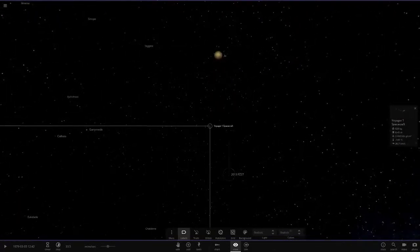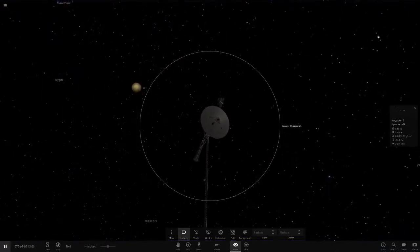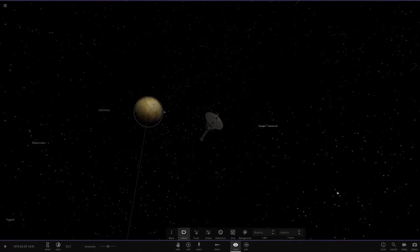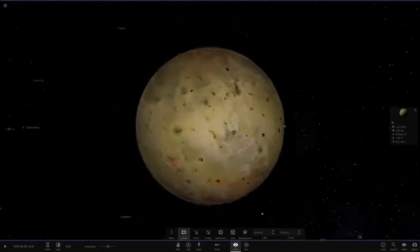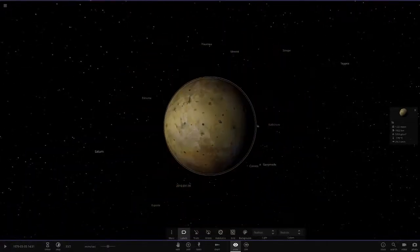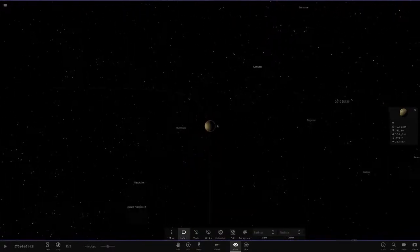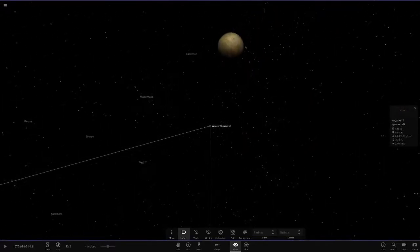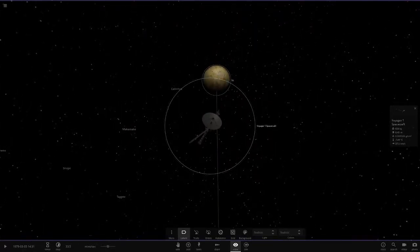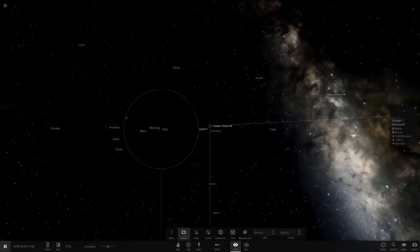Voyager 1 got a very good close flyby of Io, as we can see in the simulation. And I believe Voyager 1 — or possibly Voyager 2 — captured a photo of a volcano erupting on Io. Io is more geologically active than Earth. The scientists at NASA originally didn't know what that was — they thought it might be another moon — but they found out it was actually a volcanic eruption.